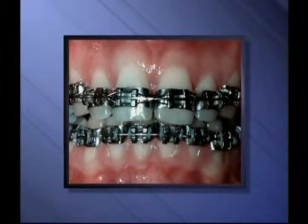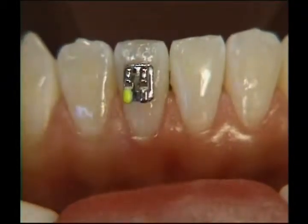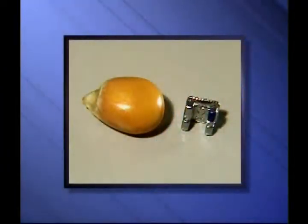Fortunately, today we've replaced these bands with brackets that are bonded with an adhesive right to the front of the teeth. They're much more comfortable, smaller in size than an unpopped popcorn kernel, and much less noticeable.